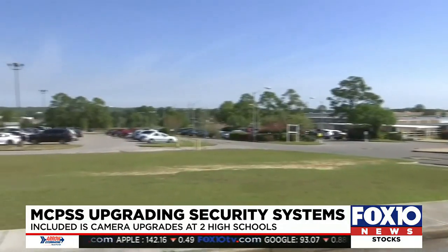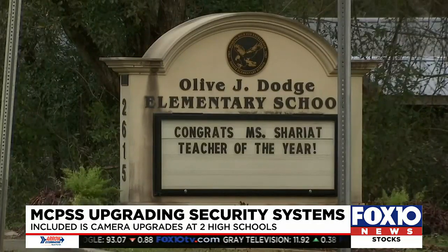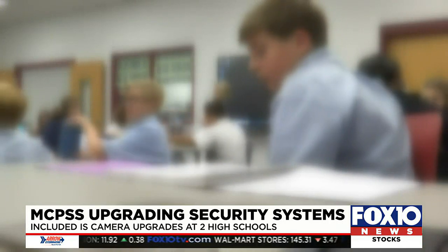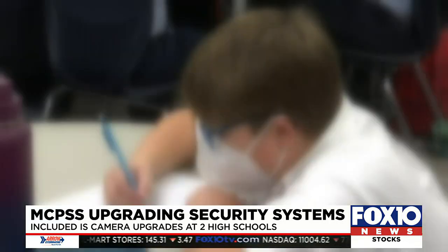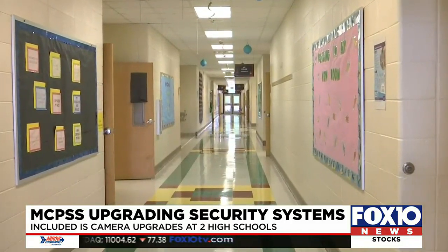The school system added the crisis alert system to their middle and K-8 schools during the last school year. Now they're set to add it to all 54 elementary schools. They can have emergencies just as much as anyone else, so we find it's very important to give them that same capability and empower them with that same technology.